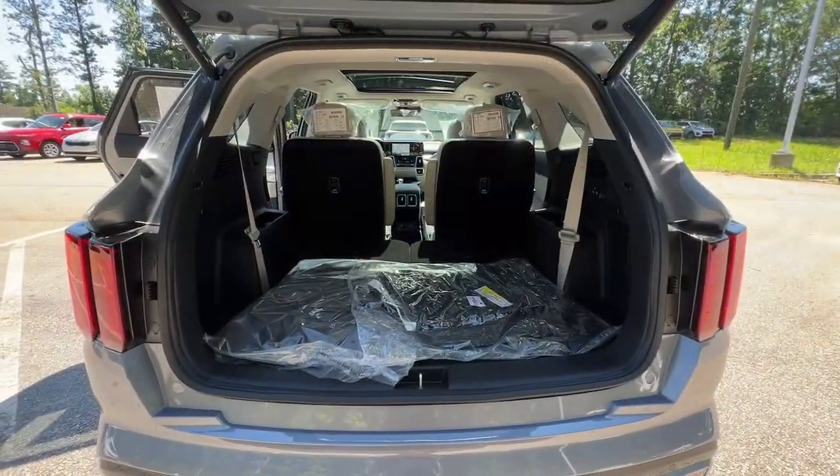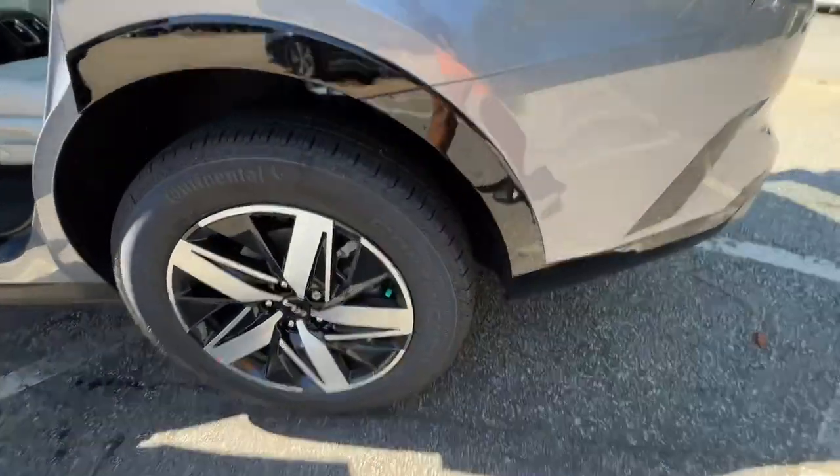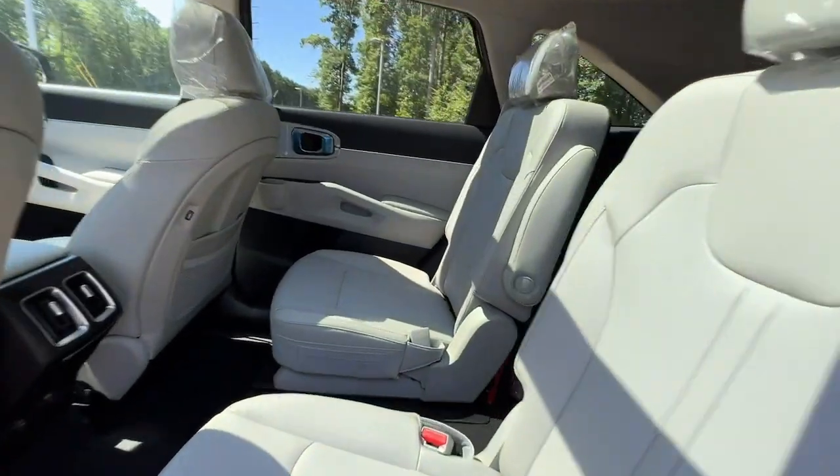These are just some of the great options this vehicle comes with: pre-collision system, lane departure warning, panoramic roof, hands-free liftgate, navigation system, keyless entry, adaptive cruise control, power passenger seat, satellite radio, and fog lamps.